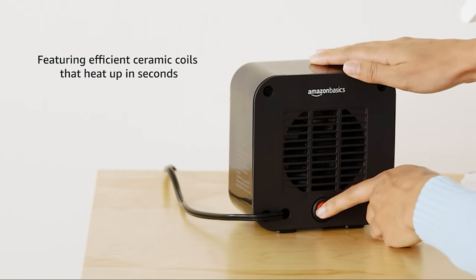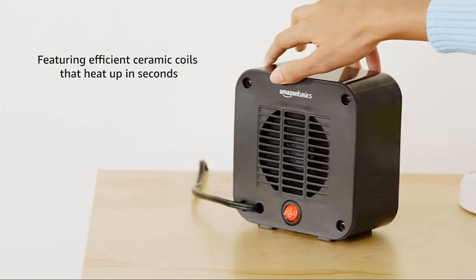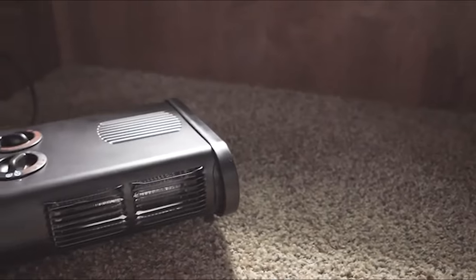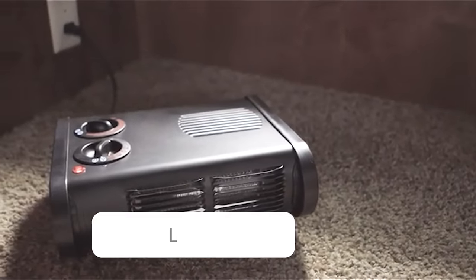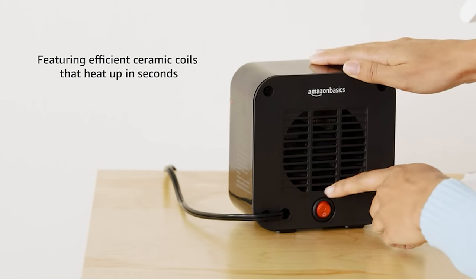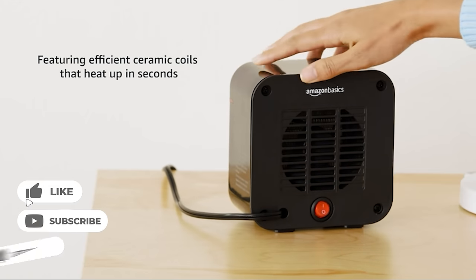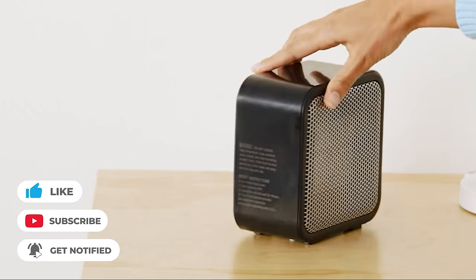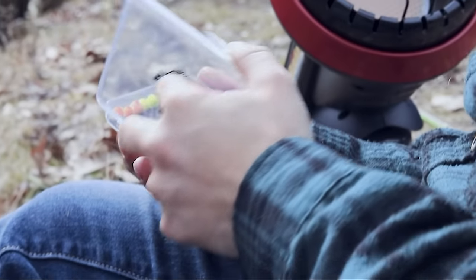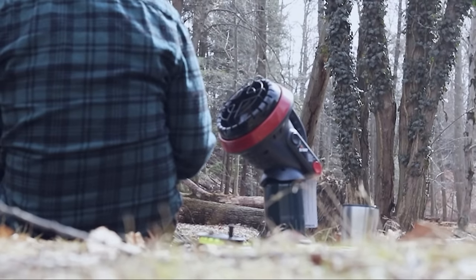That wraps up our list of the best battery-powered heaters. Hope you found this video helpful — if so, please leave a thumbs up, as I always appreciate that. Feel free to leave a comment, suggestion for future videos, or any questions you have, as we love responding to as many as we can. If you subscribe to the channel, welcome to our Legit Pick family. We've got lots more videos coming your way. Till then, stay safe, stay awesome, and I'll see you in the next video. Bye!